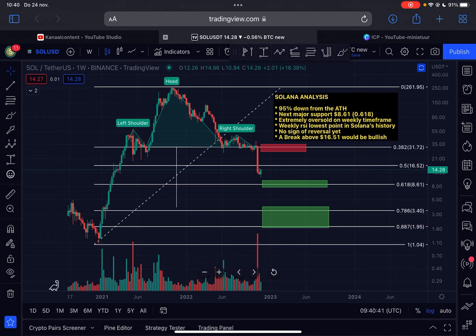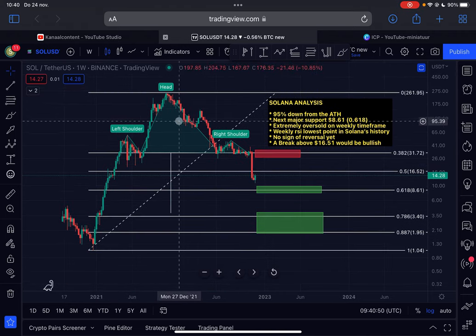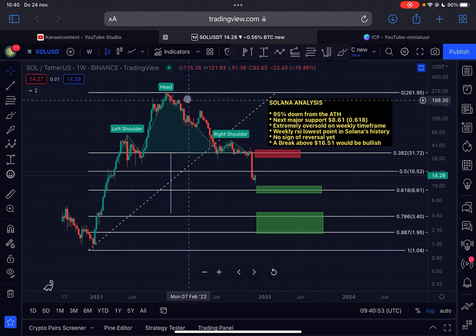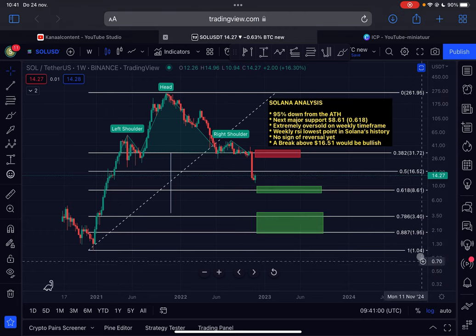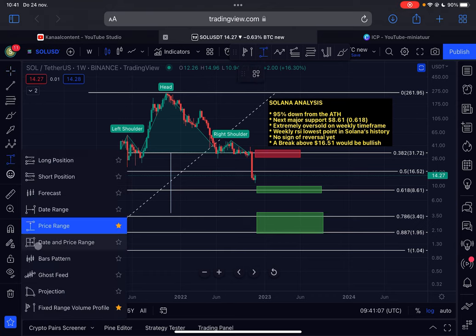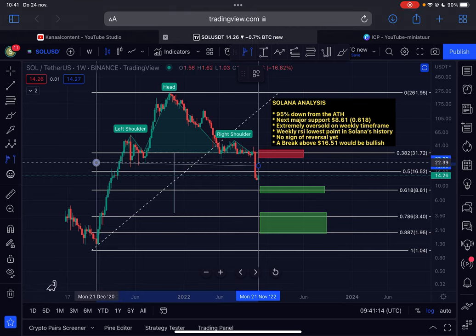As long as Solana is forming a higher low here, we can confirm that what we are seeing is an Elliott Wave Two, and after that there will be a Wave Three to the upside in the next bull cycle for Solana. Currently Solana is down approximately 95% from its all-time high, and at the moment we are trading below the 0.5 Fibonacci level on the logarithmic timescale and above the 0.618 — the golden pocket — so we're in no man's land.